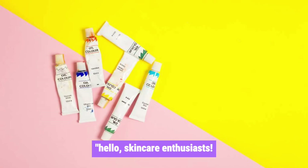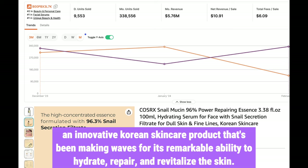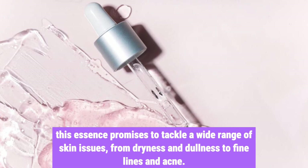Hello, skincare enthusiasts. Today, we're taking a closer look at the COSRX Snail Mucin 96% Power Repairing Essence, an innovative Korean skincare product that's been making waves for its remarkable ability to hydrate, repair, and revitalize the skin. With a potent 96% concentration of snail secretion filtrate, this essence promises to tackle a wide range of skin issues, from dryness and dullness to fine lines and acne.